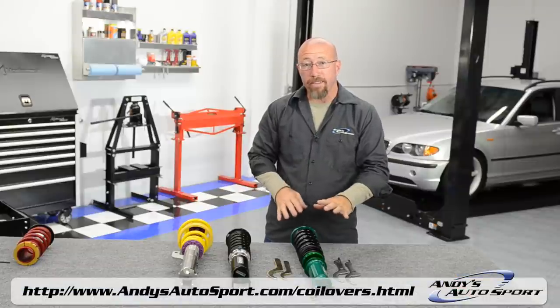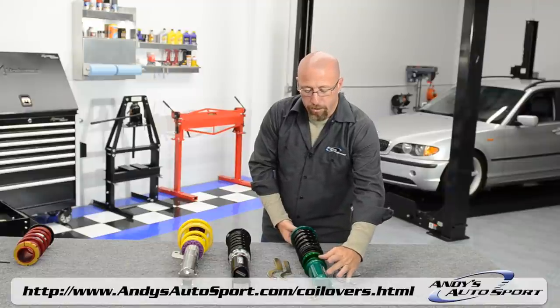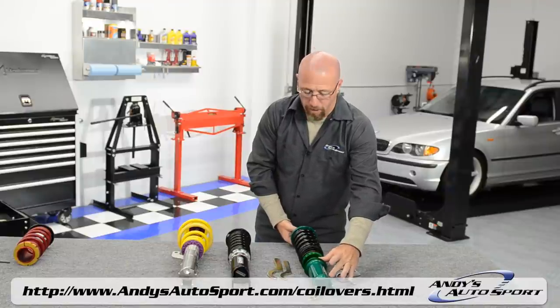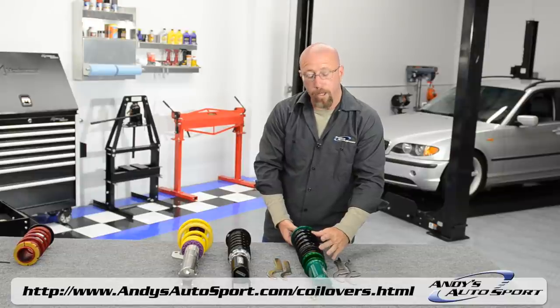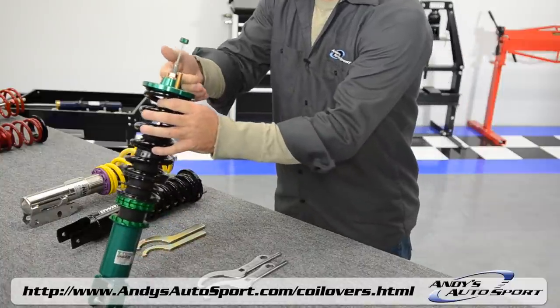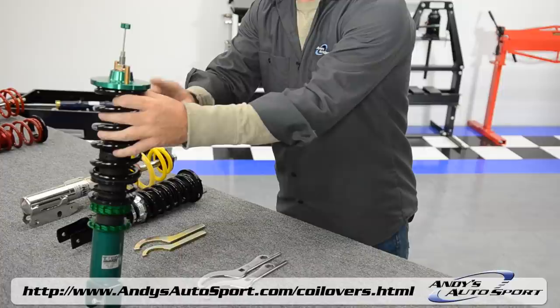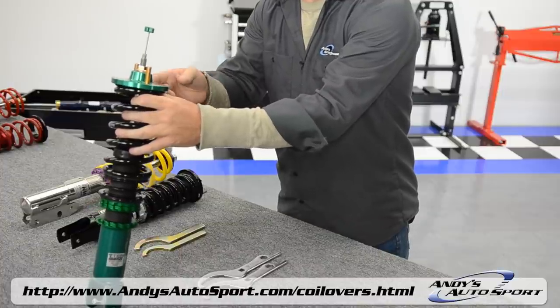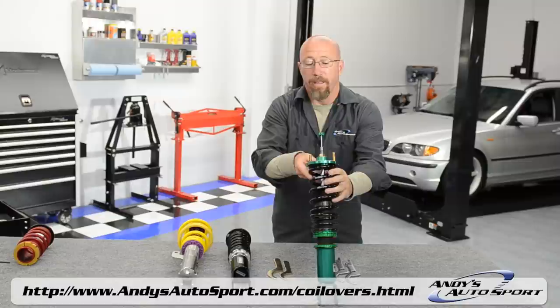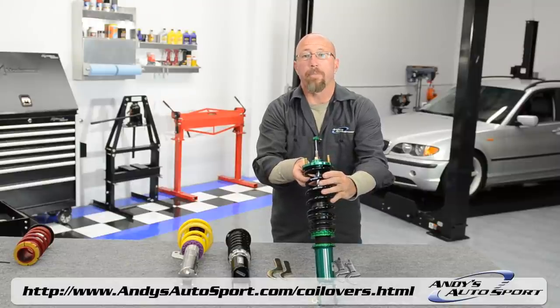This last example has it all. This is the Tein Flex system. It allows you to adjust ride height by adjusting the shock body itself. You can also adjust preload with these two locking jam nuts. And you can adjust the damping and rebound with this little knob up here, which adjusts the valving inside the strut itself. Tein does a fantastic job — this will let you get every ounce of performance out of your car, with almost unlimited adjustability.